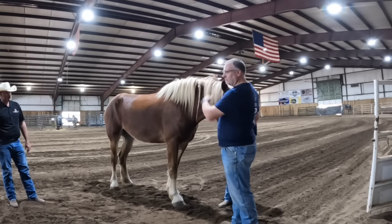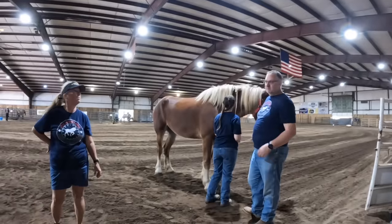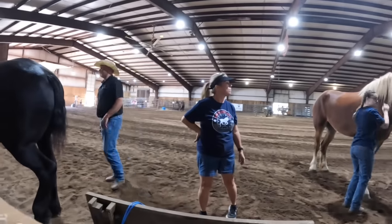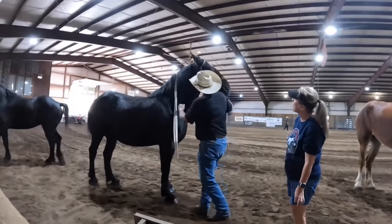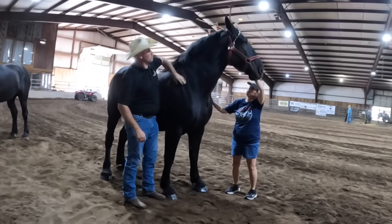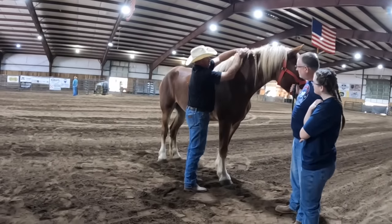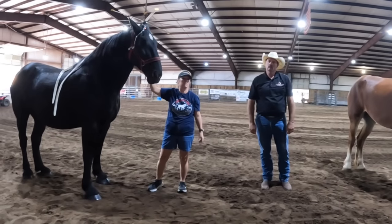Is leveling out the mane a common practice with draft horses? Yes — with foxtrotters you'd never cut their mane like that, but with draft horses you definitely want to. It just cleans it up. For instance, this horse had her mane shortened a few months ago. I would shorten it to about right here — look how much more neck this horse shows when you shorten it. It's all about showing the neck off, and that goes for any draft breed, not just one.